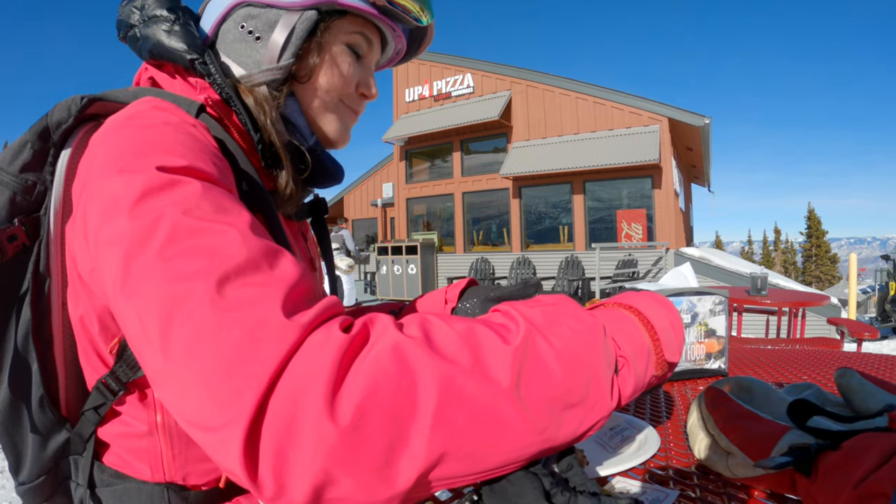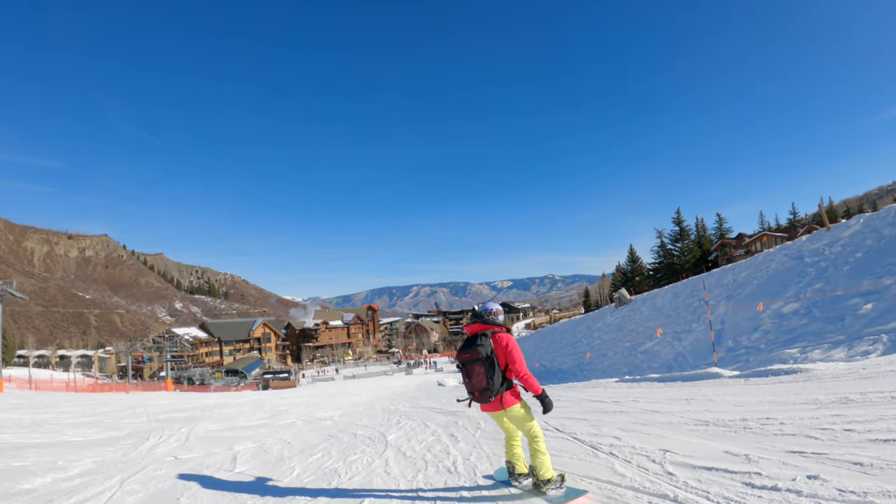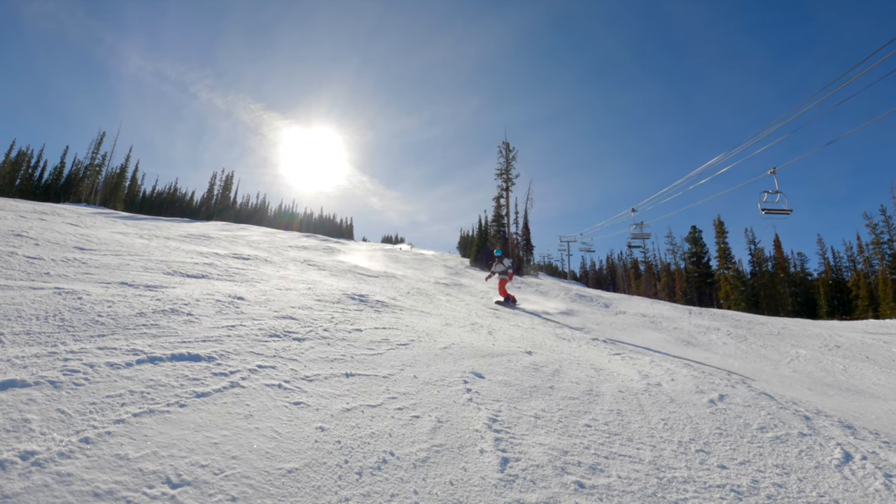Snowmass is a full experience destination with excellent on-mountain dining, ski-in, ski-out lodging, and activities for the whole family.